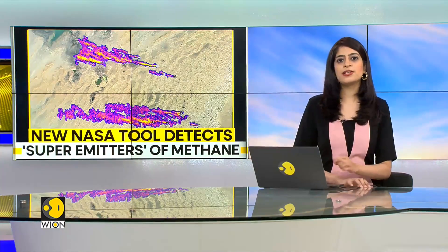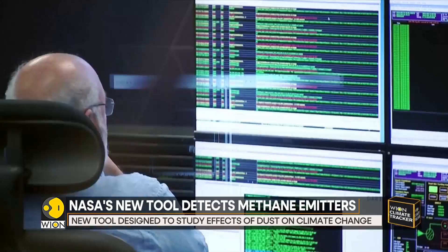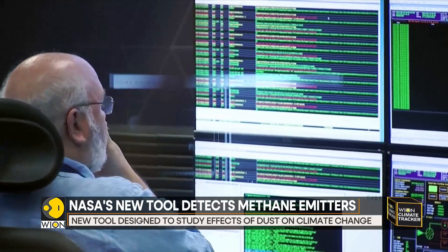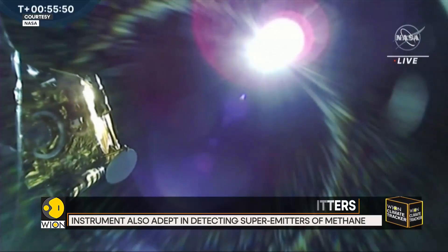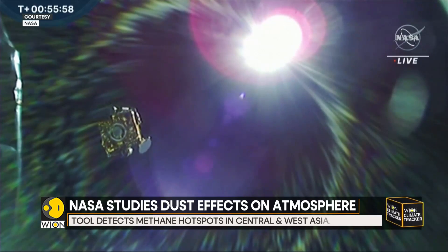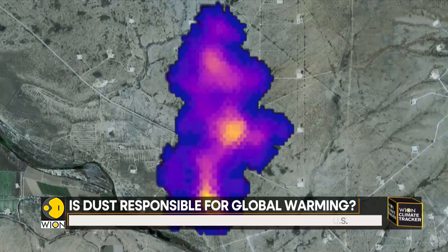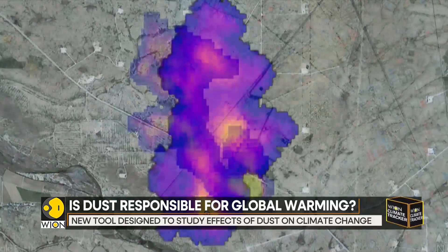The device is called an imaging spectrometer. It has identified more than 50 methane super emitters since it was installed in July aboard the International Space Station. The newly measured methane hotspots include sprawling oil and gas facilities and large landfills in Central Asia, West Asia, and the United States.